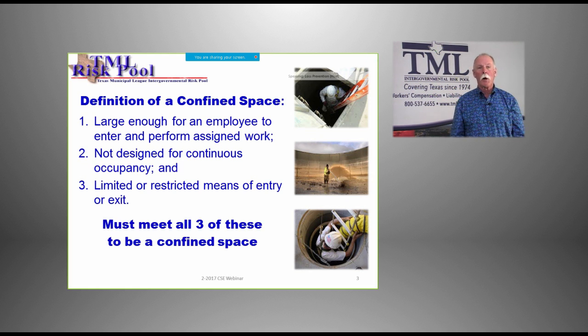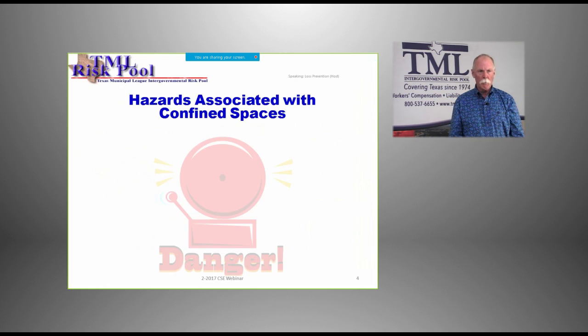A space has to meet all three of these criteria to meet the technical definition of being a confined space. Think about the ones we've touched upon — sewer manholes, lift stations, pump stations. Another one that's overlooked quite frequently is storm drains in street departments, because many of the hazards we'll discuss can be present in those as well.